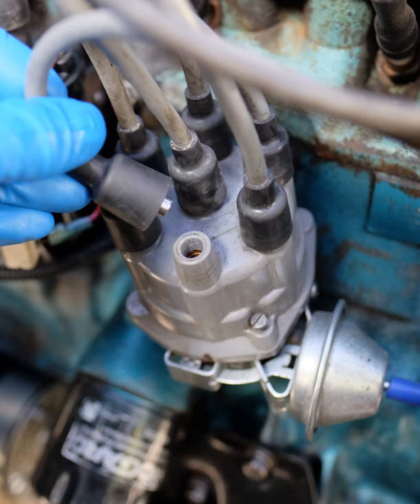Magnetos are not used in modern cars, but because they generate their own electricity they are often found on small engines such as those in mopeds, lawnmowers, snowblowers, chainsaws, etc., where a battery-based electrical system is not present for reasons of necessity, weight, cost, and reliability. They are also used on piston-engined aircraft engines, mainly because of their higher reliability.